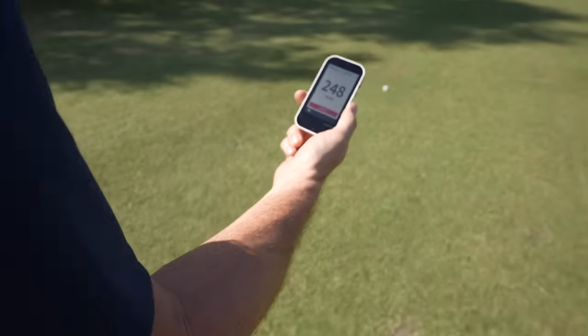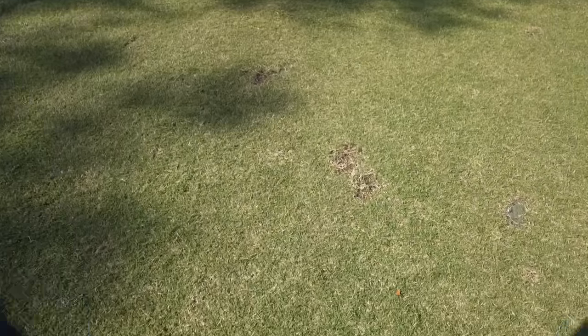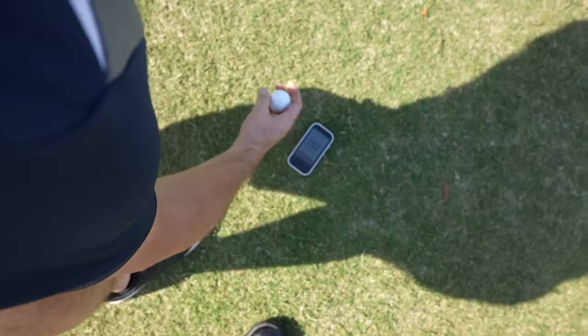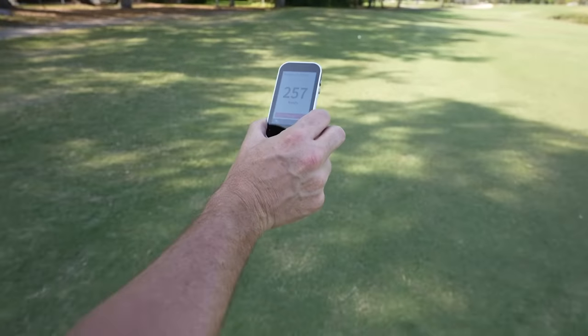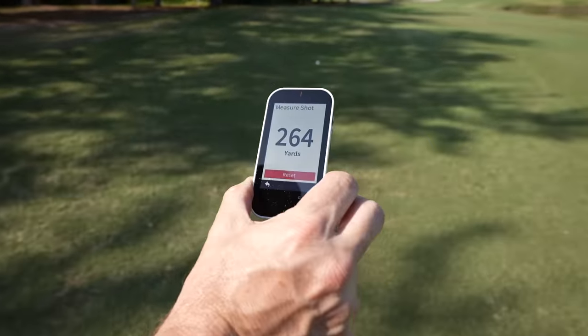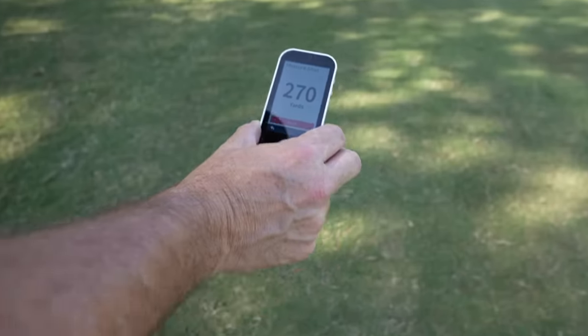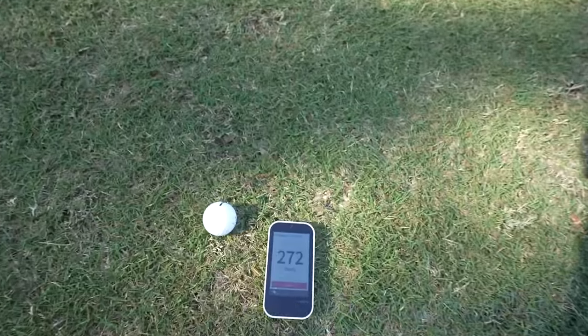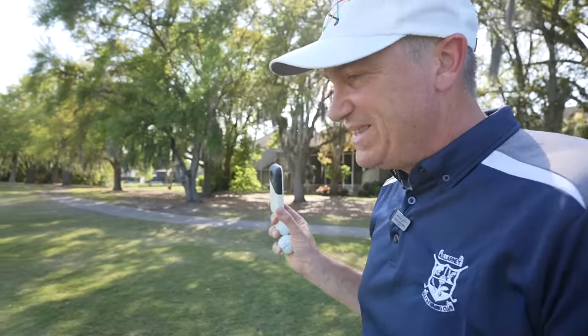Walking up to the balls here — distance looks pretty darn good. We have a little wind in our face, and the first ball is at 252; that was the first one I hit. The second one, while the swing speed wasn't as high, actually seemed to fly a lot further — just got better contact with it. We're going to be in rarefied air at 273 for a mere mortal like me. That's a heck of a poke — in terms of distance, really like what I saw right there.